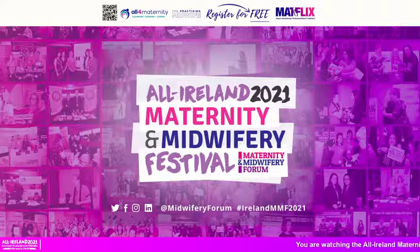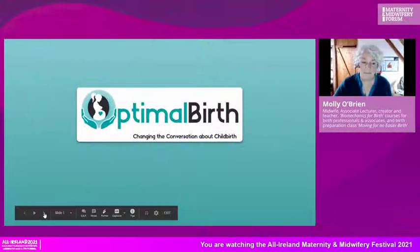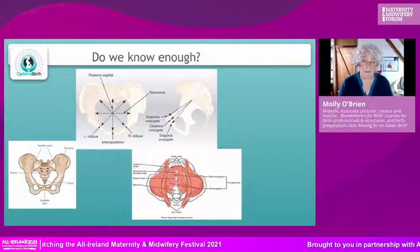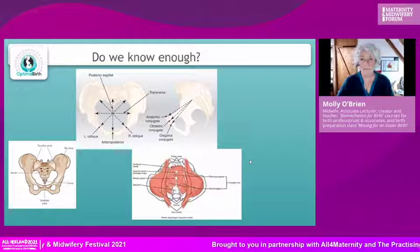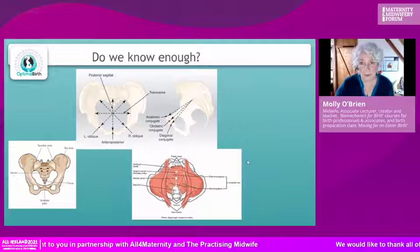I do hope that people attending this presentation will have seen the earlier presentation I did, where we talked about that physiology in more depth. I'm obviously carrying that conversation on, but I do want to just dip back again to remind us a little bit about what we're talking about.